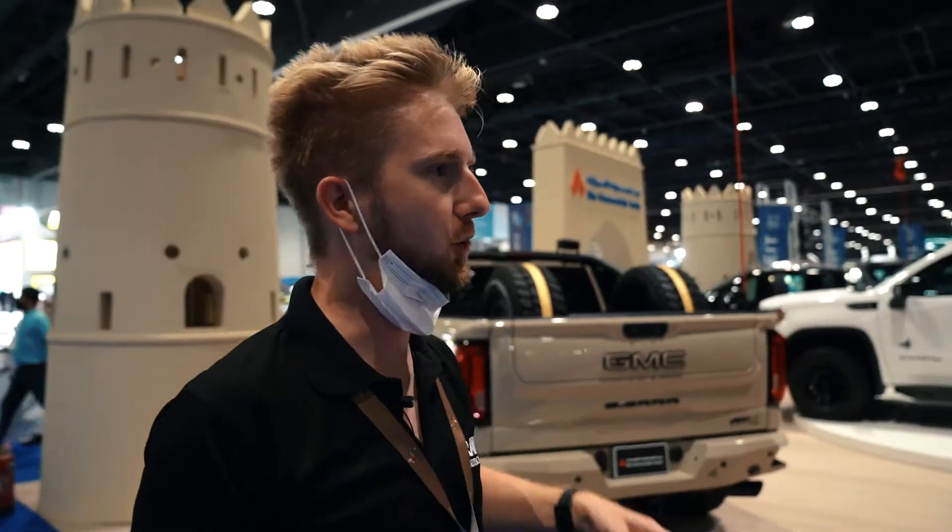Hi guys, it's me, Istor. I will show you around ADHECS 2021 and enjoy the ride with us. Thank you.